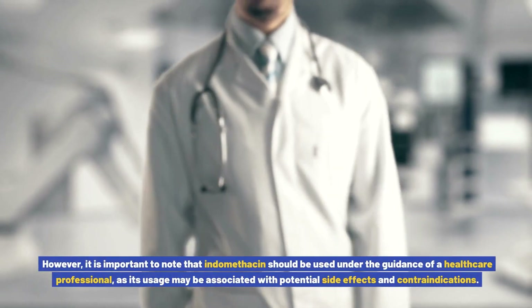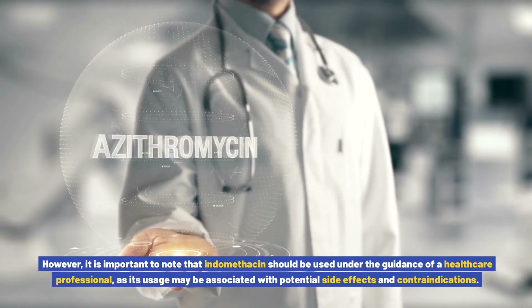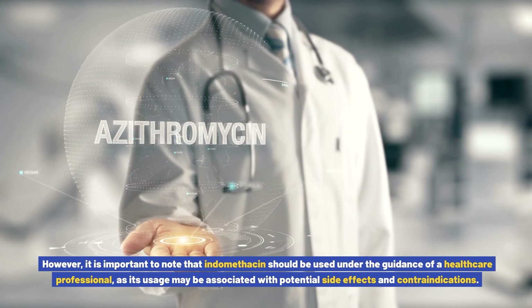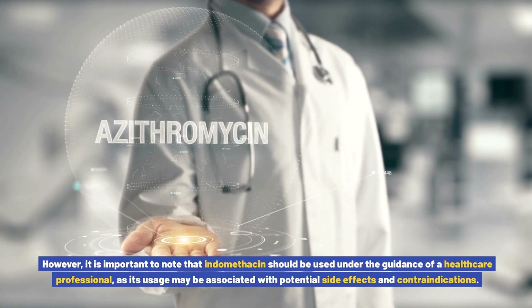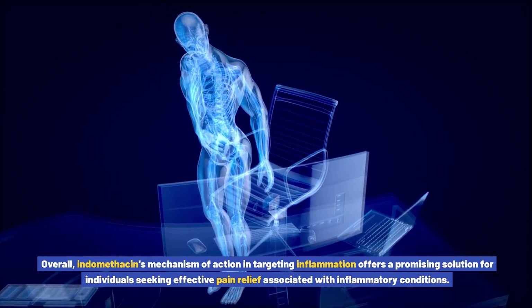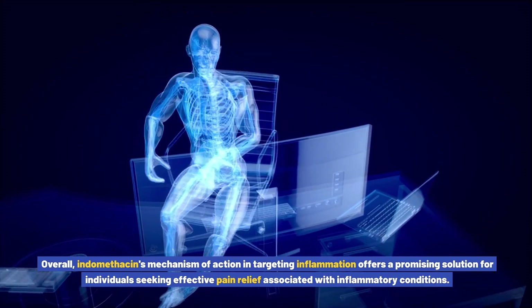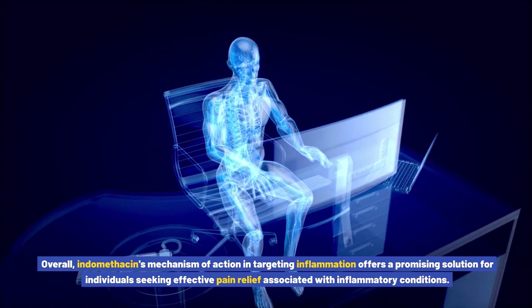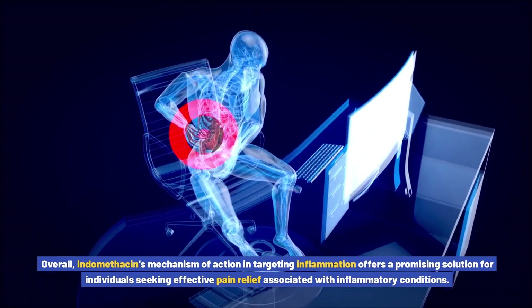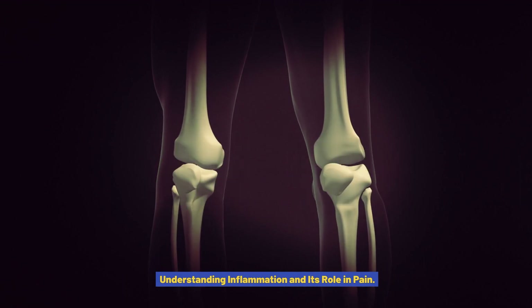However, it is important to note that indomethacin should be used under the guidance of a healthcare professional, as its usage may be associated with potential side effects and contraindications. Overall, indomethacin's mechanism of action in targeting inflammation offers a promising solution for individuals seeking effective pain relief associated with inflammatory conditions.